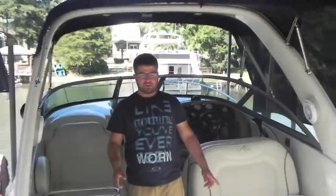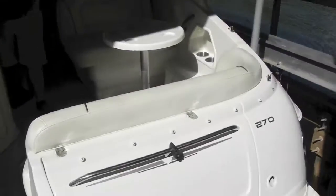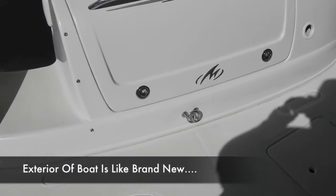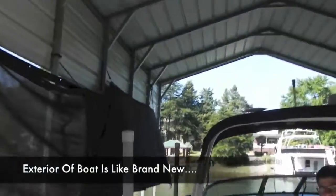Alright folks, we're back from Monster Marine. Today we have a 2007 Monterey 270 Sport Cruiser. Beautiful boat, one owner Lake Norman boat, kept on a boat lift with a great enclosure, so it has no sun damage.